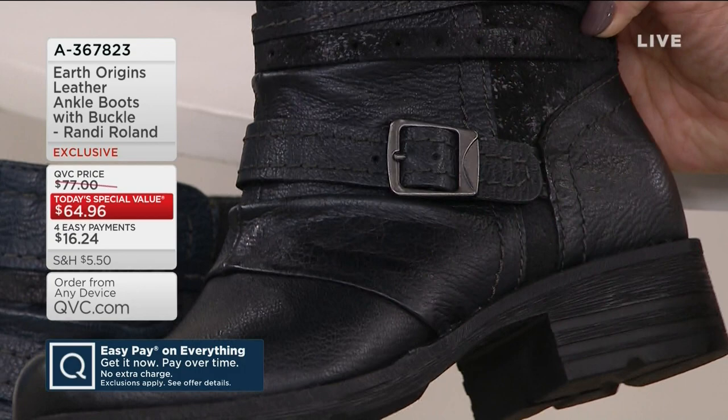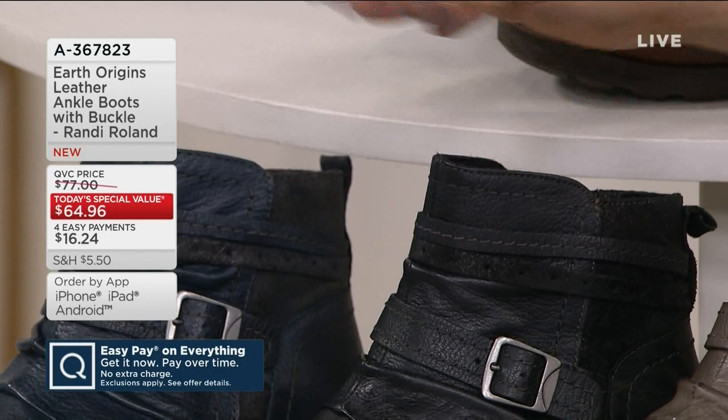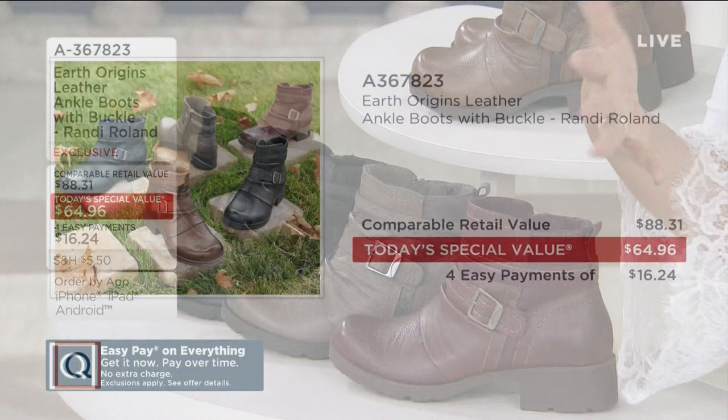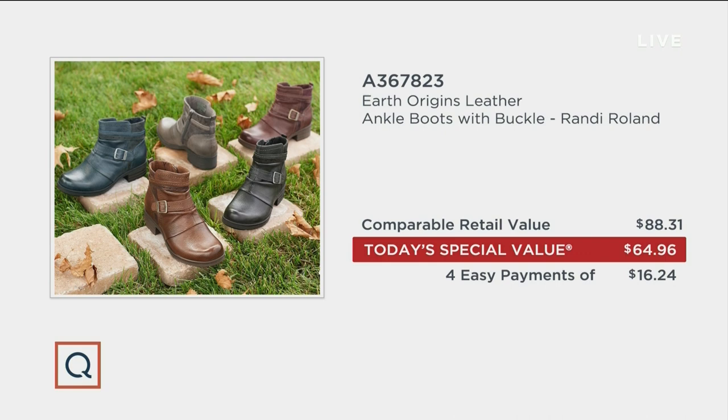We also have it available in a navy — if you're a denim girl, navy is what it's all about. This is exclusive; you can't find it anywhere else. But if you were to get this Earth Urgence boot at retail, you'd spend about $88. Our today's special value is $64.96, so we've already got you saving. Sue Kelly, who brings us Earth Origins, is knocking it out of the park with this today's special value.